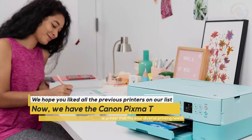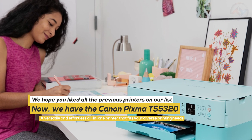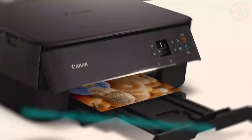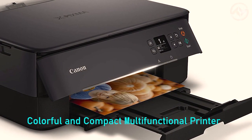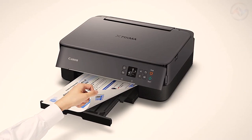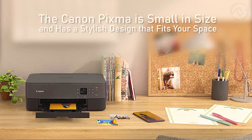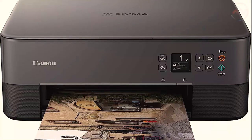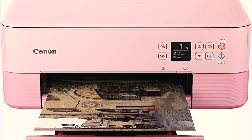We hope you liked all the previous printers on our list. Now we have the Canon PIXMA TS5320, a versatile and effortless all-in-one printer that fits your diverse printing needs. Colorful and compact, this multifunctional printer is easy to set up and even easier to use. The Canon PIXMA is small in size and has a stylish design that fits your space. It comes in four distinct colors: black, white, green, and pink.